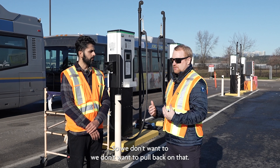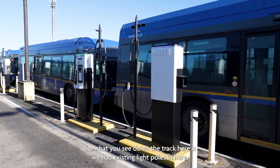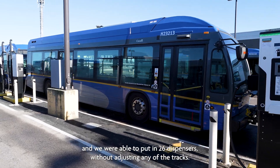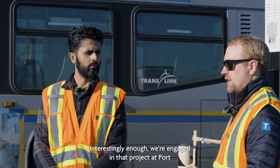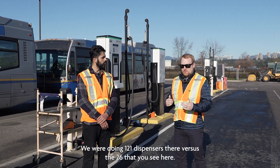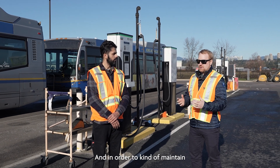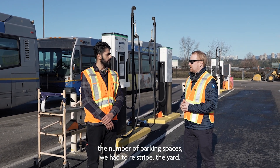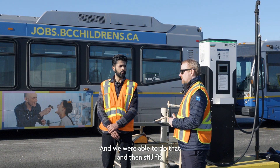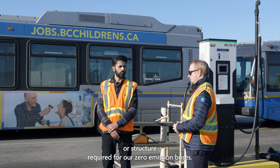We don't want to pull back on service. Down the track here, we had existing light poles and were able to put in 26 dispensers without adjusting any of the tracks. At Port Coquitlam Transit Centre we were doing 121 dispensers versus the 26 here, which was more challenging — we had to re-stripe the yard, but were still able to fit the same number of buses plus the electrical infrastructure.